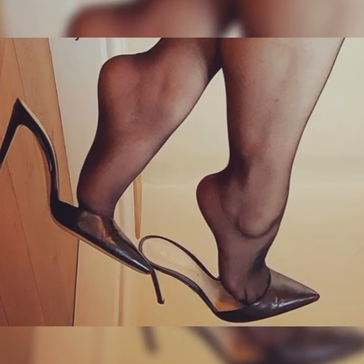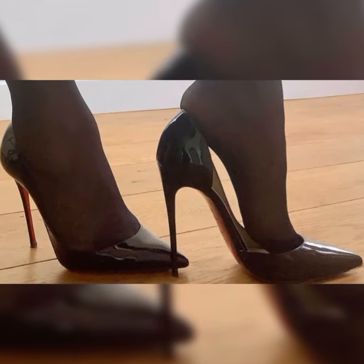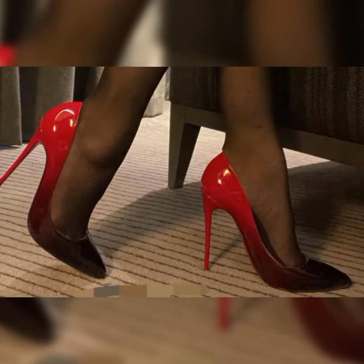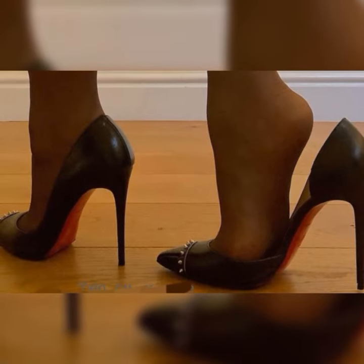When it comes to style, stiletto high heel sandals offer a wide range of options — from classic designs with a pointed toe to strappy styles that wrap around your feet. There is a stiletto sandal for every taste and preference.